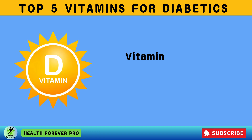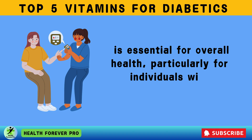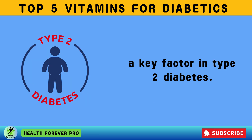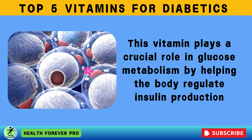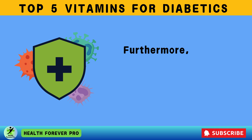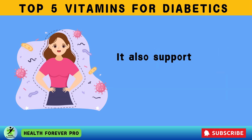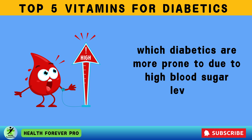Vitamin 1: Vitamin D. Vitamin D, commonly known as the sunshine vitamin, is essential for overall health, particularly for individuals with diabetes. Studies have shown a strong connection between vitamin D deficiency and insulin resistance, a key factor in type 2 diabetes. This vitamin plays a crucial role in glucose metabolism by helping the body regulate insulin production and improving its sensitivity to insulin, ensuring better blood sugar control. Furthermore, vitamin D has powerful anti-inflammatory properties that help reduce chronic inflammation, a major contributor to insulin resistance.